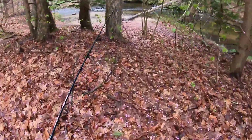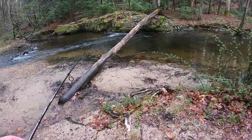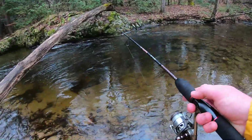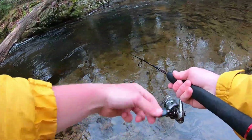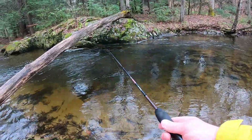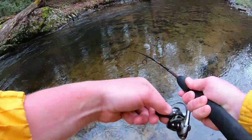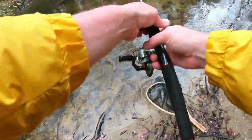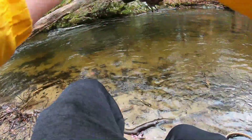This looks like a good hole over here. I'm just gonna try to cast it under here. Oh my god — I had one! All right, so there are fish in here. That was a perfect cast, just gonna bring it down and we're on. Oh, that is a nice fish! We are on — first fish of the day. Nice brookie hammered it.